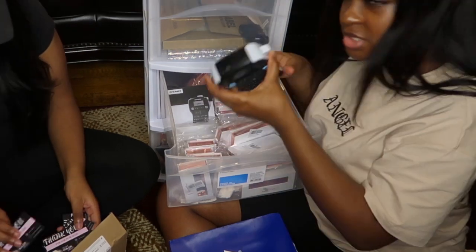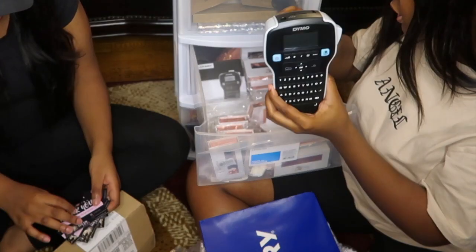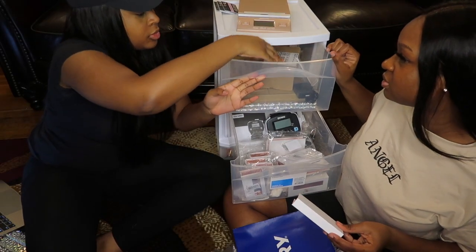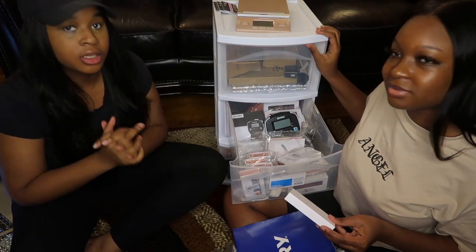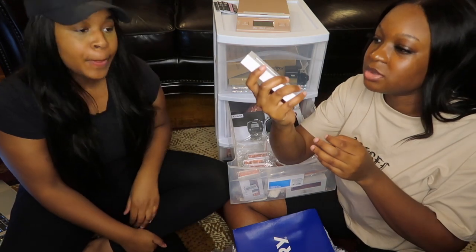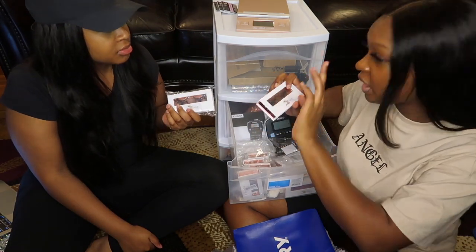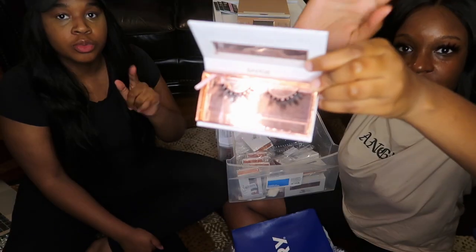This is where we put our lashes, and this is our labeler to label the lashes. I keep them stored away because I want them to stay fresh and clean.